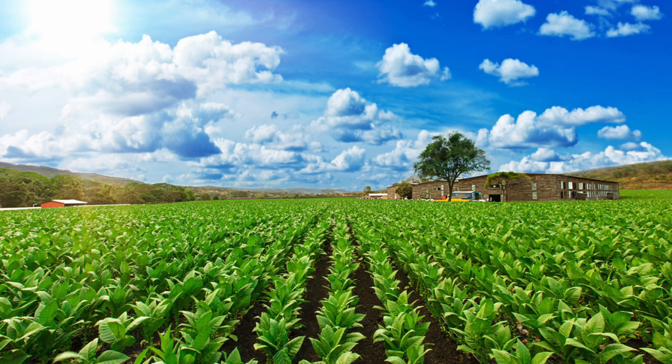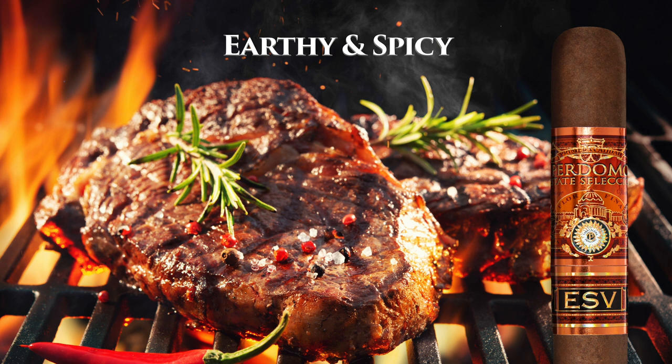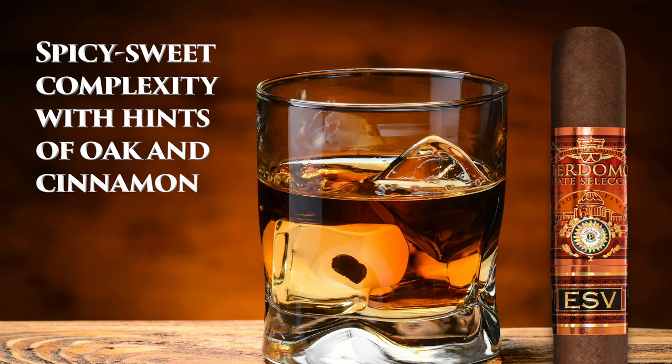The second variety is the sun-grown variety. We use two proprietary seeds that we grow on two different areas in the Jalapa Valleys, and also in one area in Esteli, very close to our factories. These wrappers are going to impart more of an earthy, spicy type flavor because of their ground contents, but also because they're grown naturally in direct sunlight, which makes them thicker and more flavorful. With this wrapper, I really taste spicy, sweet complexity with hints of oak and even cinnamon.